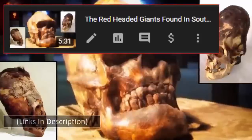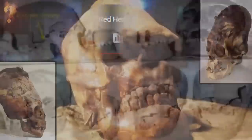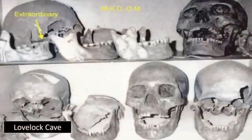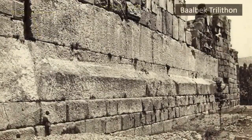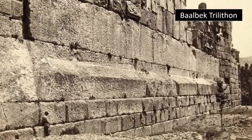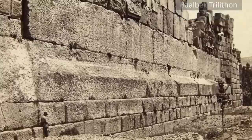Thus one wonders: could this be a true depiction of not only the builders of the Nubian Pyramids, but possibly Giza's Great Pyramids and the many other either publicly studied or covered-up structures found around the world? It is a possibility which we find incredibly compelling.